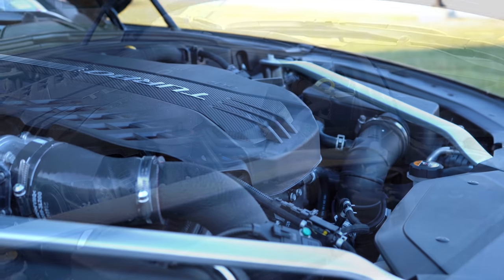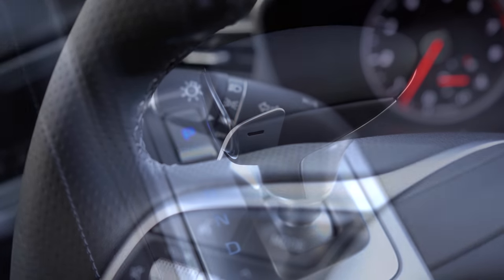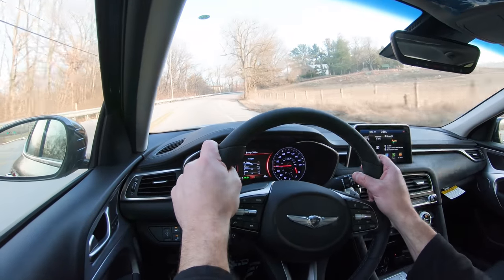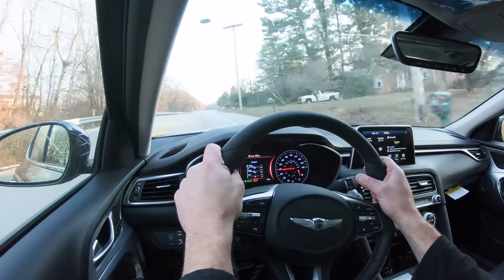Then there is the other engine setup, the one we have today — a 3.3-liter twin-turbo V6, putting out 365 horsepower, 376 pound-feet of torque. Again, sent to rear wheels or all wheels through an 8-speed automatic with paddle shifters and rev matching. 0-60 time: 4.5 seconds. Quarter-mile time comes in at approximately 12.8 seconds. MPG numbers are 17 city, 26 highway for the rear-wheel drive, and 17 city, 25 highway for the all-wheel drive.